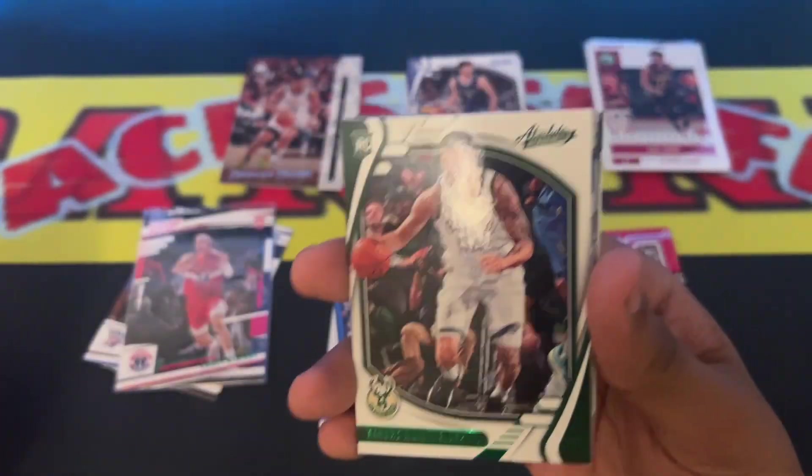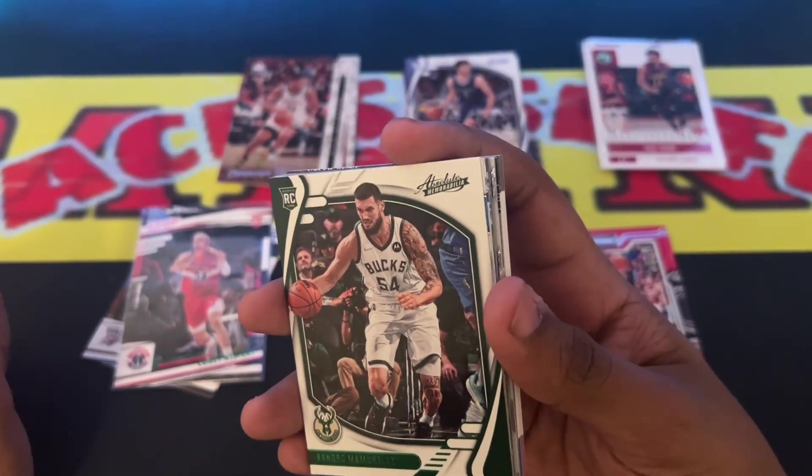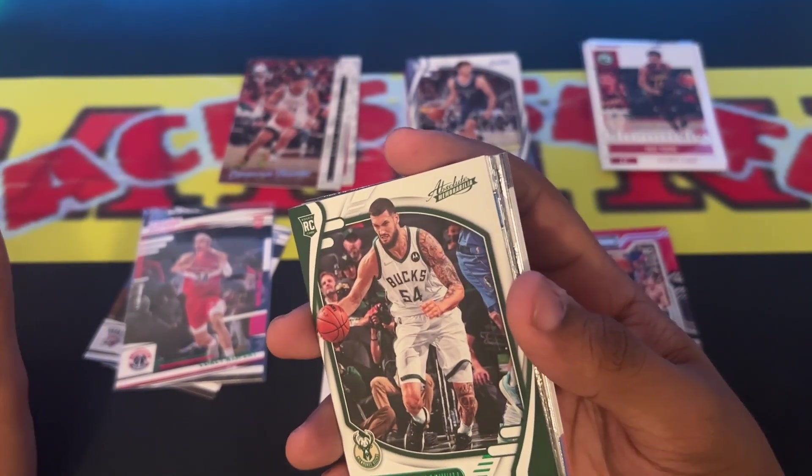Next we have a green parallel — so I think these are what the green parallels come in. I just got three back to back.